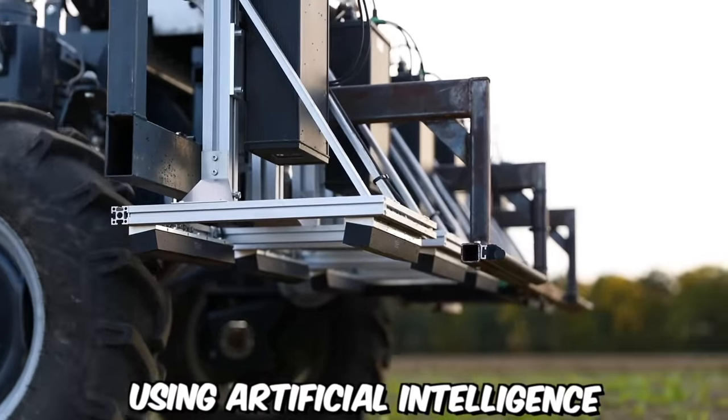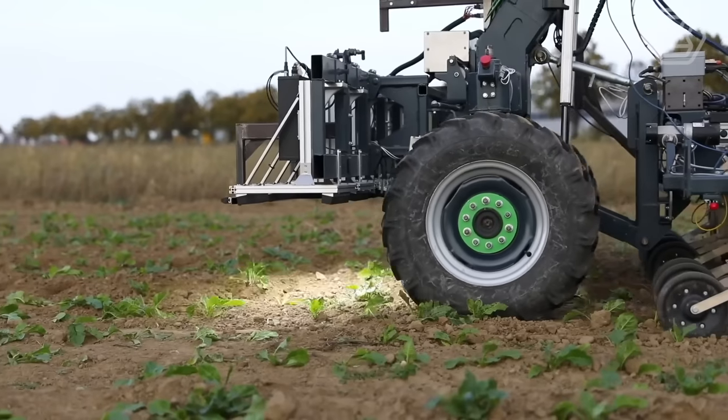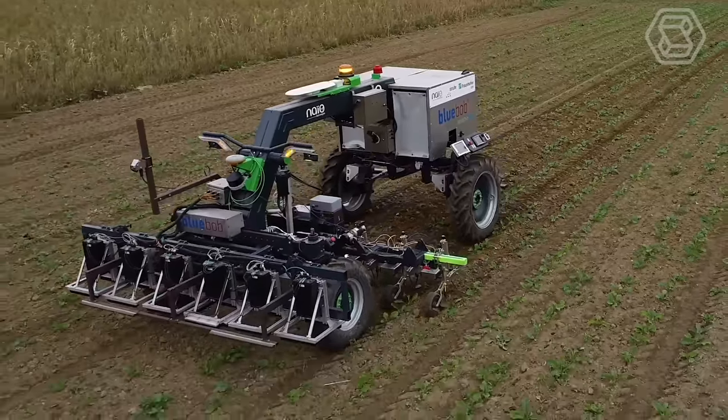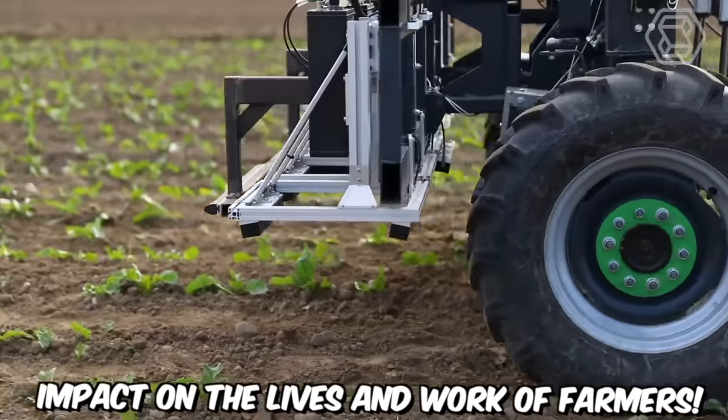Using artificial intelligence in literal field conditions? Absolutely! This agricultural robot can handle weeds excellently, and the best part is — without the need for herbicides. Blue Bob is ready to make a significant impact on the lives and work of farmers.